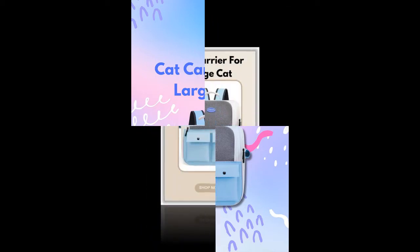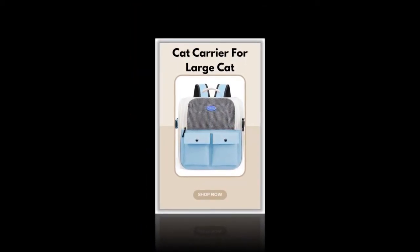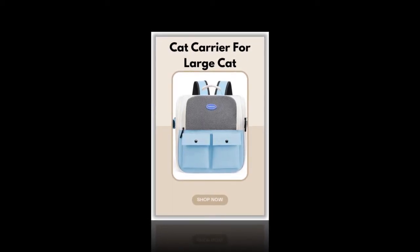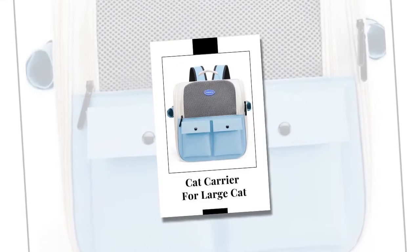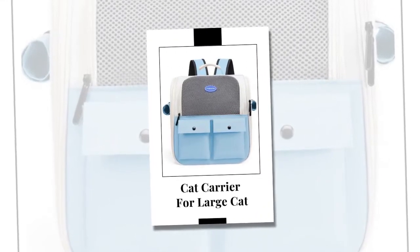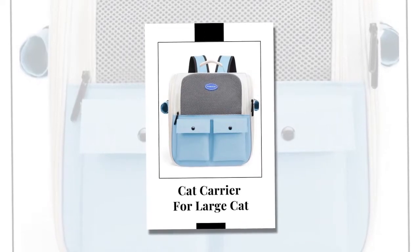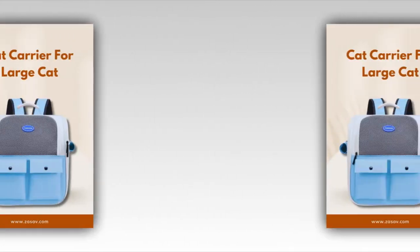Specifications. Product Name: Ventilation Large Capacity Cat Carrier Backpack, Adjustable Strap Pet Carrying Bag, Foldable Cat Backpack for Outdoor Travel. Material: Oxford Cloth, Mesh, Cotton. Size: 37 x 26 x 37 cm (14.6 x 10.2 x 14.6 inches). Color: Blue. Package: OPP Bag, 1x Cat Carrier Backpack.